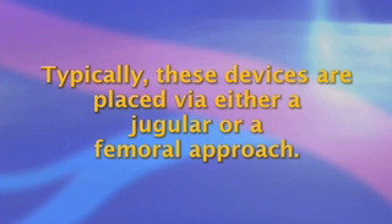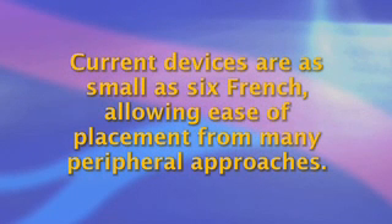How are IVC filters placed? Typically, these devices are placed via either a jugular or femoral approach. Current devices are as small as six French, allowing ease of placement from many peripheral approaches.